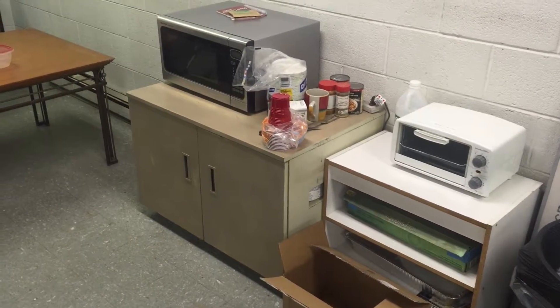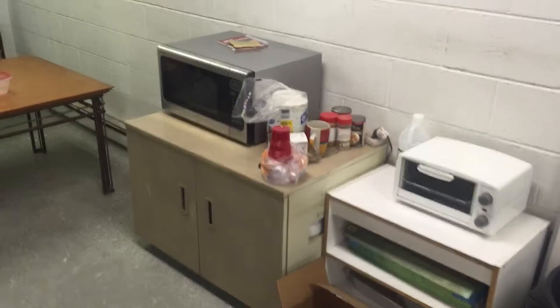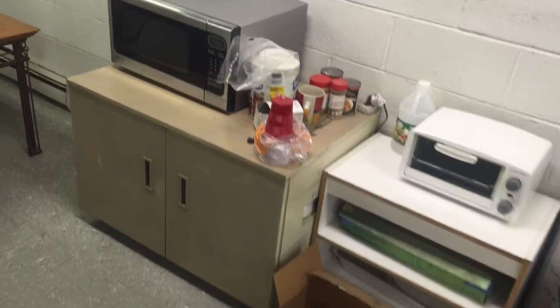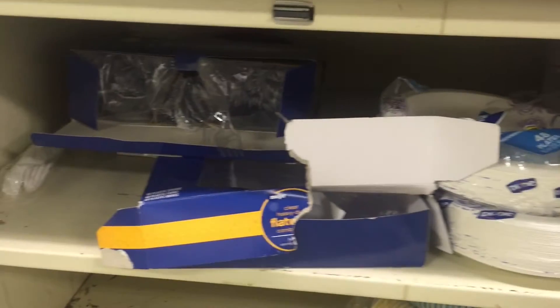So here is our break room. This is how we cook, warm our food, get our silverware, our drinks. It's really a pain in the butt. When I want to get plates, I got to bend down and dig in here.